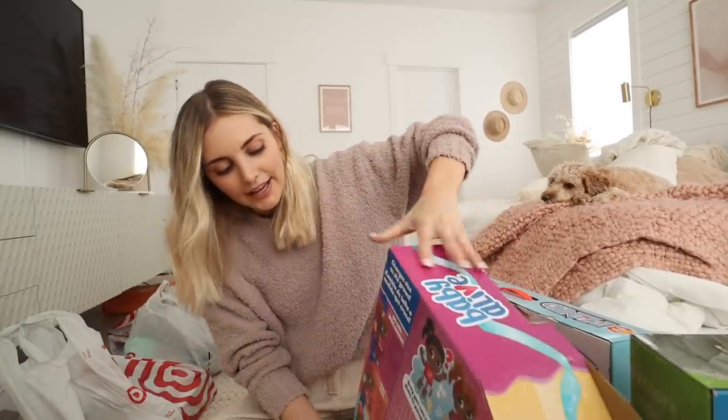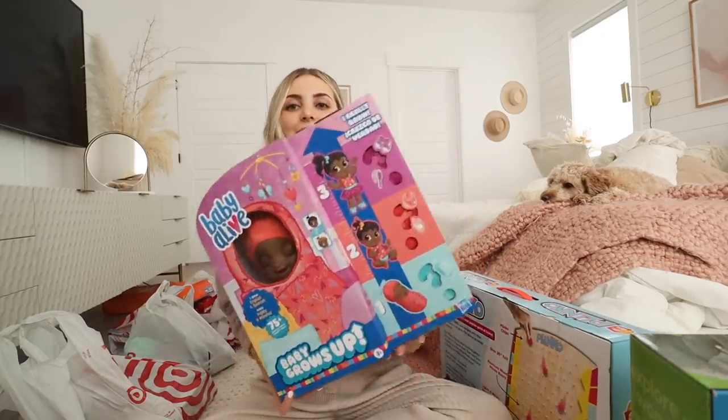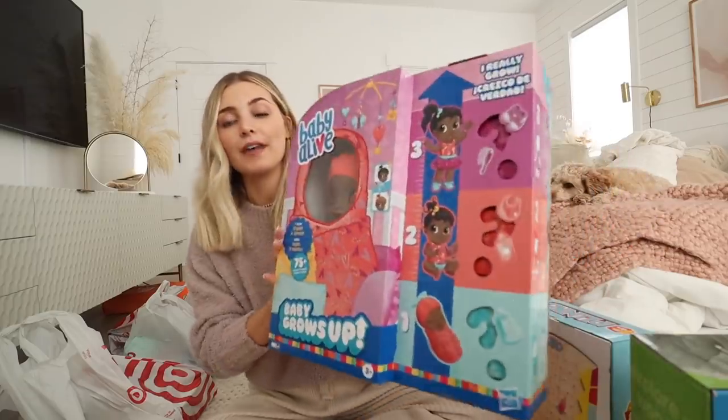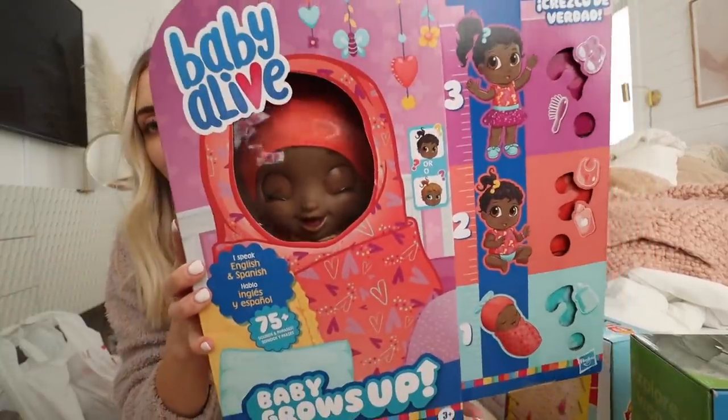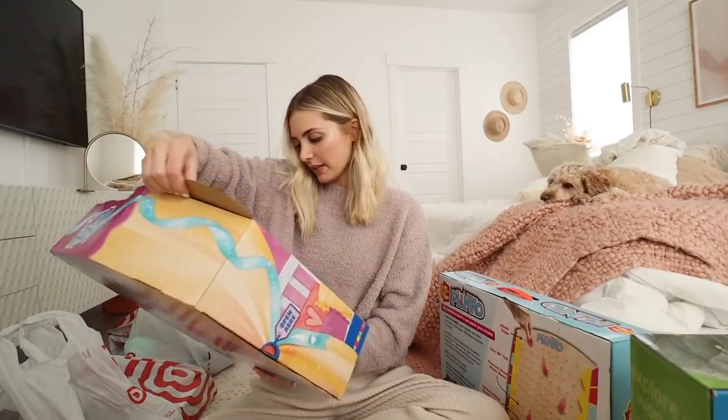I also got a Baby Alive. I used to have one of these when I was little and I thought it was like the most fun thing ever. This one actually grows, so that will definitely be really fun for someone to play with. Super cute little sleeping baby. And it also says it speaks English and Spanish, so that's fun.